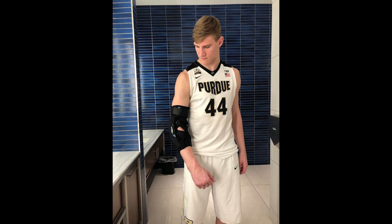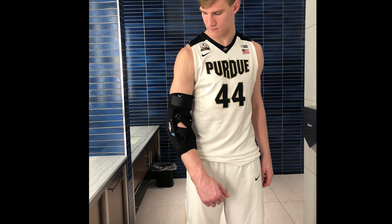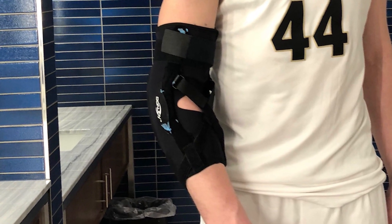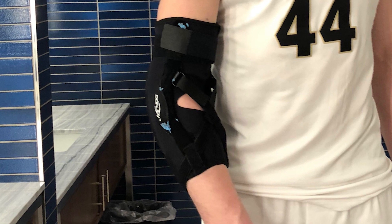Sunday night when we got the call to see if there's anything that we could do to help improve the brace and do it while meeting the NCAA's rules, we thought okay, this is something we can do.